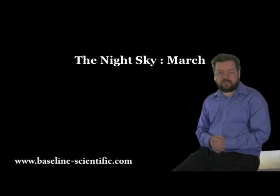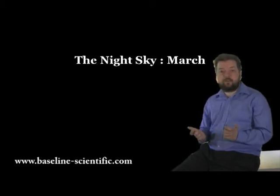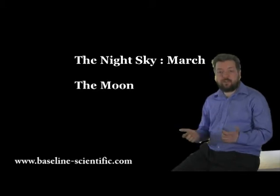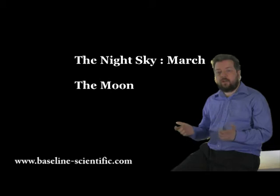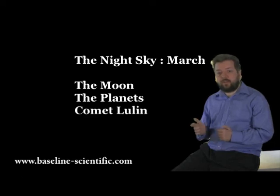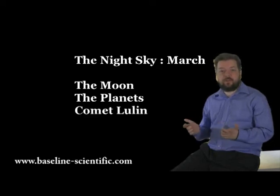Welcome to Baseline Scientific. My name is Paul Scanlon, and I'm going to show you what can be seen in the March night sky. We start with a look at the moon and the occultations that occur during the month, then I'll take you on a tour of the planets, and we'll finish off with an update of Comet Lulin.